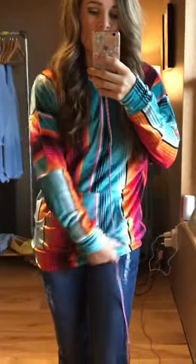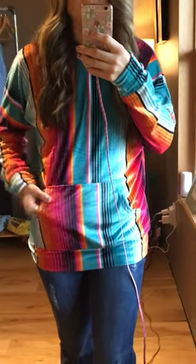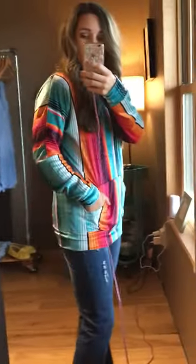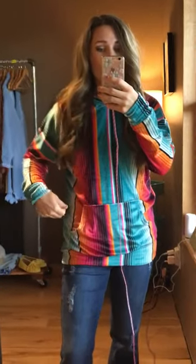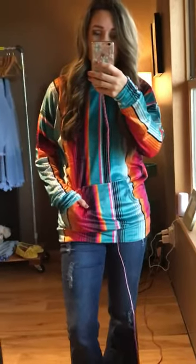We also have this Serape hoodie — you can't even tell hardly in person, but it is velvet. It's not a really thick velvet where you'd notice right off the bat, but it is so soft with really pretty bright colors. It has a hood and a little pouch pocket. This would be really great for errands, riding your horse, going to a barrel race or rodeo, or any time it's a little bit cool. It's true to size — I'm normally a small and I'm wearing a small here.